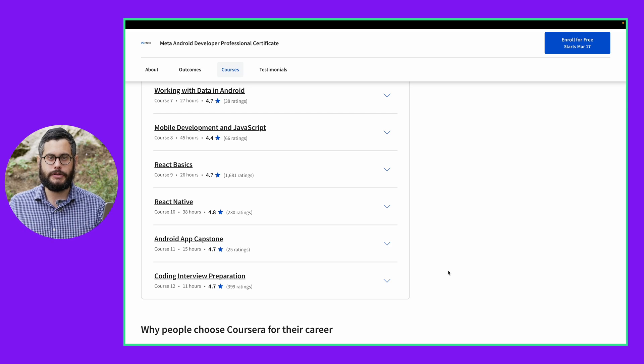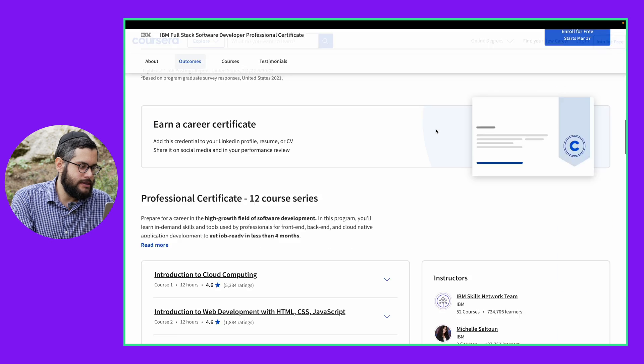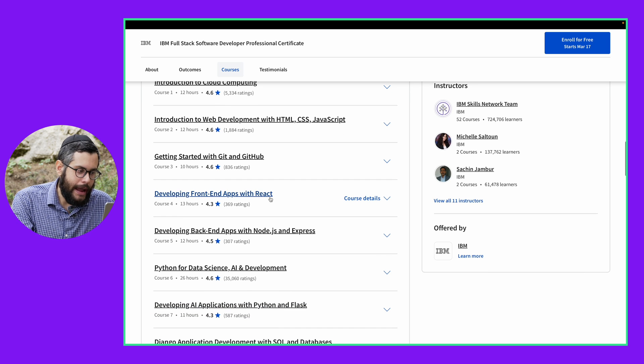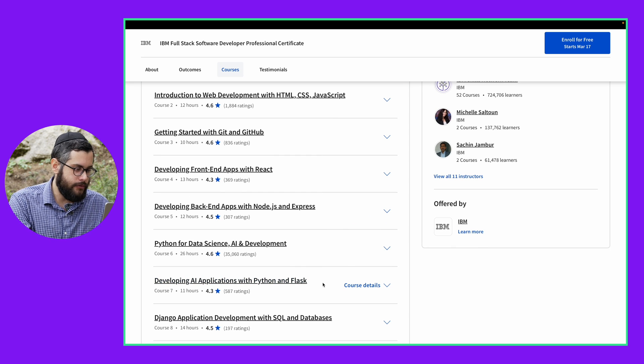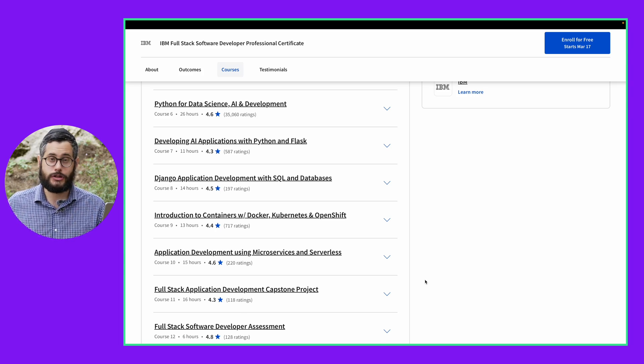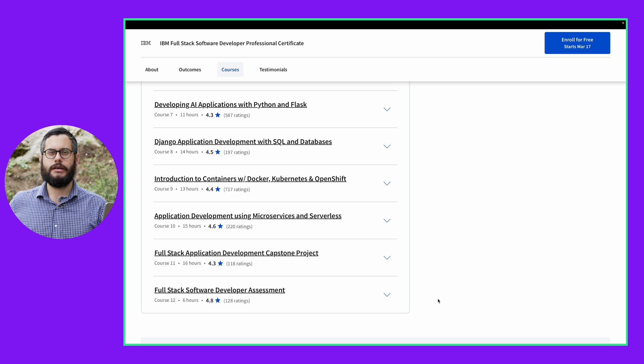So you might be able to apply for a paid internship or your first junior position right after finishing this course. If what you want to do is focus on web applications, IBM offers their Full Stack Software Developer professional certificate. They're going to teach you not just the front end of web development — HTML, CSS, and JavaScript — but you will also learn React and Node.js, which are basically industry standards. You're also going to develop an application using Flask, which you already know from Python. And they also teach you how to deploy the application, which was one of the harder things about learning to code — once you have that application, how do you actually publish it on the web? All of this learning culminates with a solid project that you can put on your portfolio.